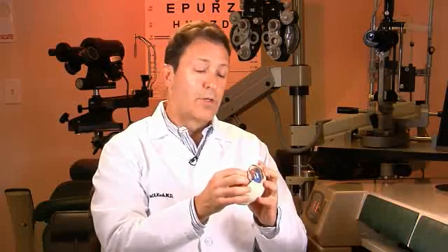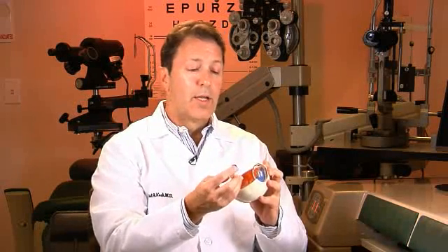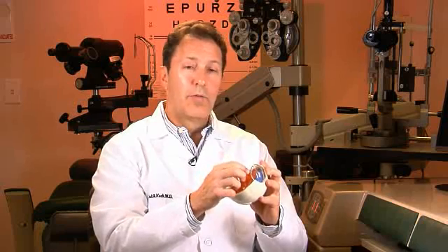My goal as a cataract surgeon is to remove this lens and then replace it with an artificial lens implant.